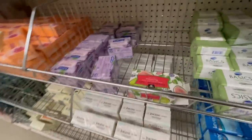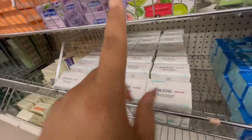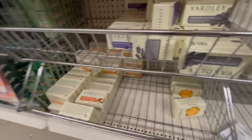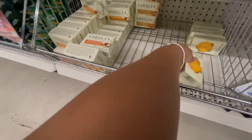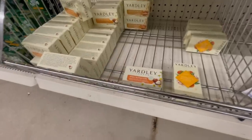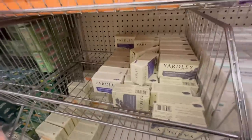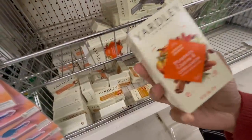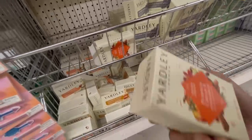They also have Dial bar soaps and even better, they have a Jergens bar soap — I really like the Jergens body wash so that's super cool. They also have Yardley, which has really cool scents including some limited edition ones: a sparkling mandarin and ginger, a shea buttermilk, and oatmeal and almond. Yardley is really talked about — they have English lavender and activated charcoal too. I've never used Yardley so I'm going to try it out.